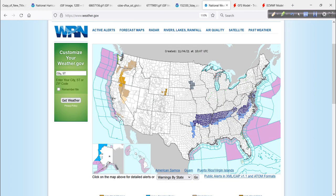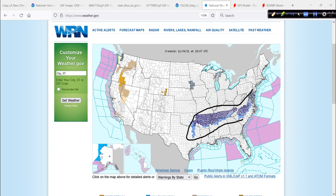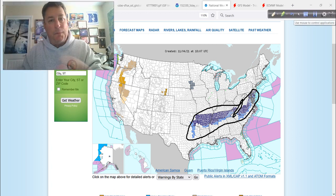Moving from the tropics to lower 48 weather — there's your sign of winter coming. Frost and freeze advisories now extending further to the south, down to the Carolinas and the Piedmont areas. The mountains have already had some frost and freezes.